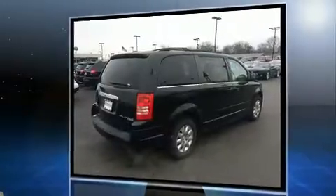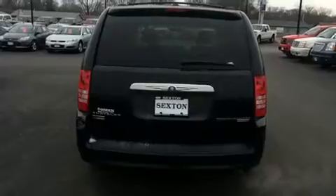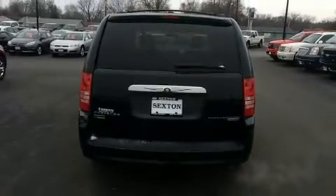All of the premium features expected of a Chrysler are offered, including power door mirrors and heated door mirrors, remote keyless entry, removable floor console, and power windows.